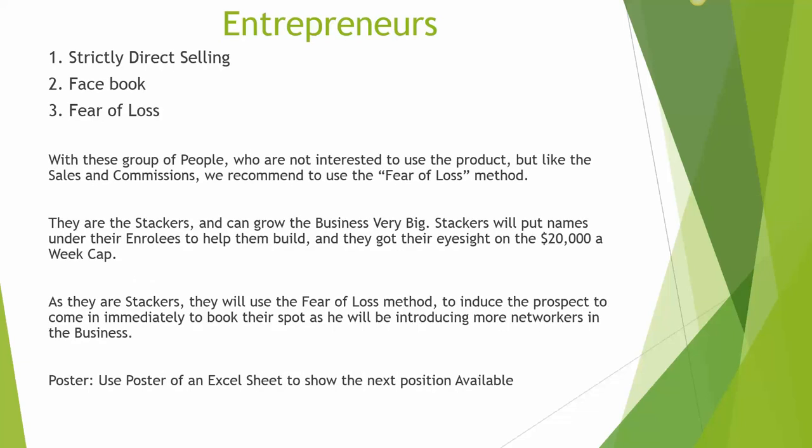Entrepreneurs are basically direct selling. These people are very good in sales. They use Facebook as a customer base — 1.3 billion subscribers on Facebook, so you will never run out of customers. It is unlimited fish. We use the fear of loss method to entice and bring them into the business. We discuss people who are not interested to use the product because they have no aches and pains, so there is no point talking about the value of the product.